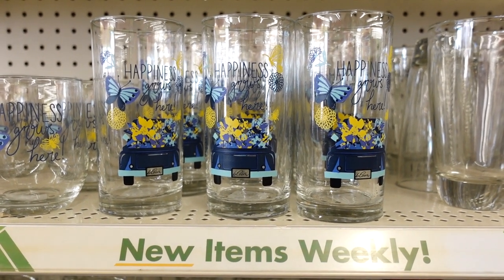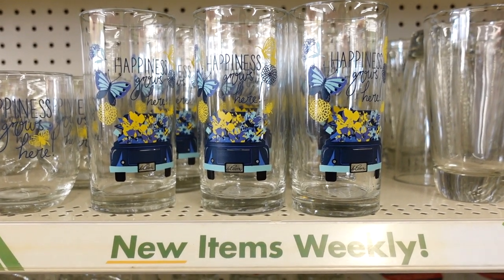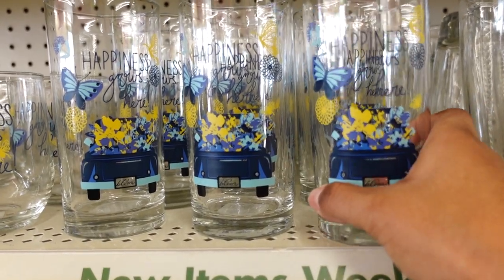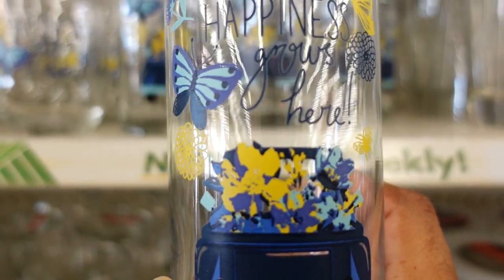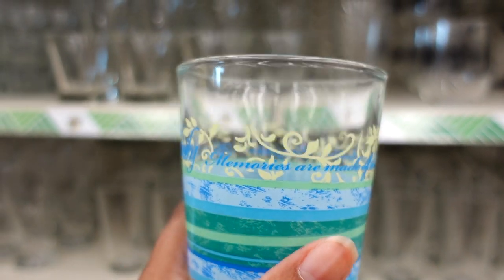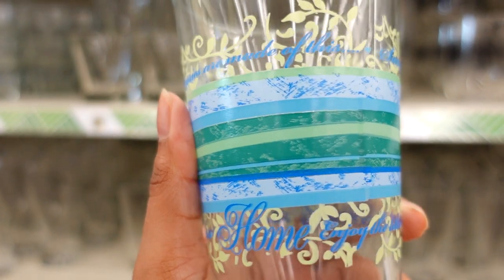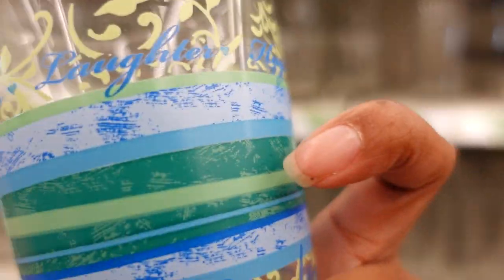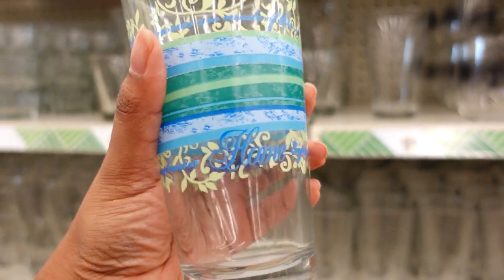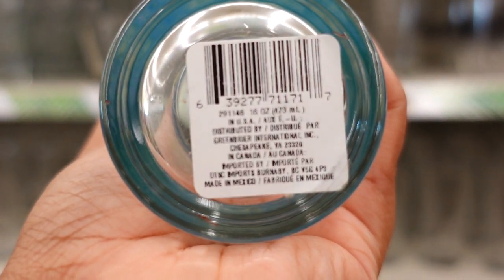Here are some more drinkware items just in time for Mother's Day. It's a set — I don't see the plate yet so I'm going to walk up to the front of the store. They're coming out with a brand new set. It says 'Happiness Grows Here,' and they've got the blue truck — this is really pretty. This glass is also new — it says 'Family Memories Are Made of This, Smiles, Laughs and Hugs, Home, Enjoy Little Things.' It must be part of a new collection.